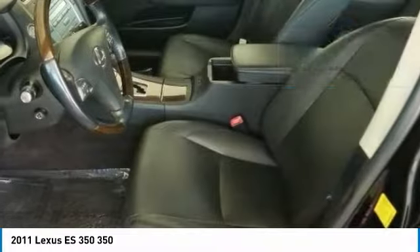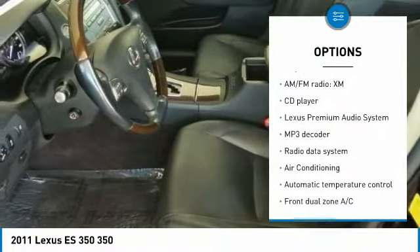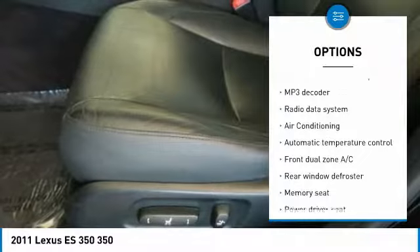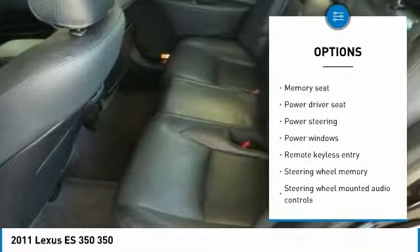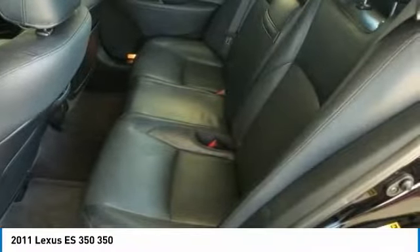Here are some of this vehicle's great options: traction control, air conditioning, dual airbags, power steering, four wheel disc brakes, eight speakers, power windows, electronic stability control, fog lights.